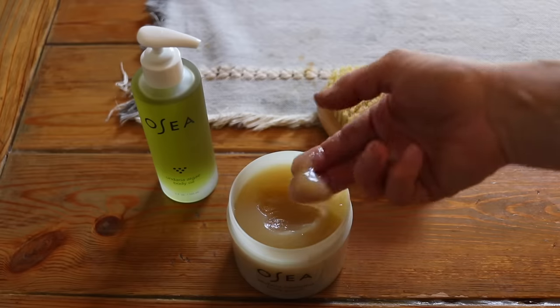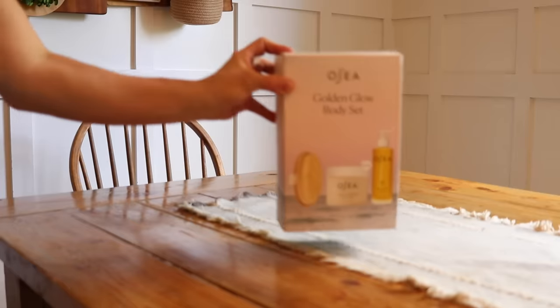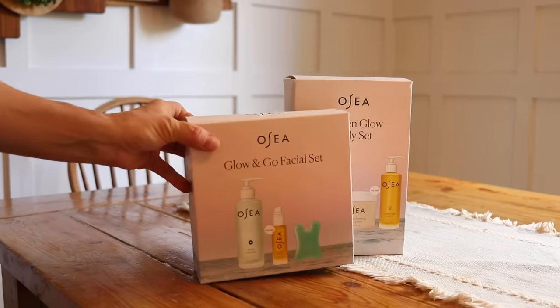Let's take a quick break so I can tell you about today's video sponsor, Osea. Osea is a clean, clinically proven skincare from the sea, formulated with a unique pure blend of seaweed and active botanicals. It is mother and daughter founded and rooted in over a hundred years of multi-generational female wisdom. All of their products are vegan, cruelty-free, and sustainable. Right now Osea has limited edition sets that would make the best gifts for all the moms in your life this Mother's Day.